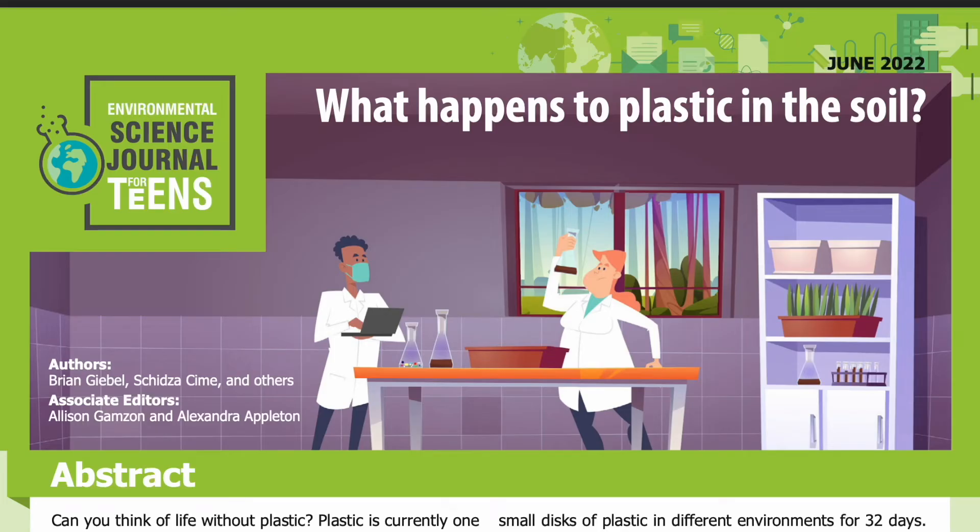Science Journal for Kids and Teens presents: What Happens to Plastic in the Soil, adapted from the original peer-reviewed paper in the journal Science of the Total Environment, published on May 15, 2022. Research conducted by Brian Giebel, Shidza Sime, and others from the Environmental Sciences Initiative Advanced Science Research Center and the Chemical Engineering Department, both at the City University of New York. See the full list of authors in the accompanying PDF. Read by Miranda Wilson.